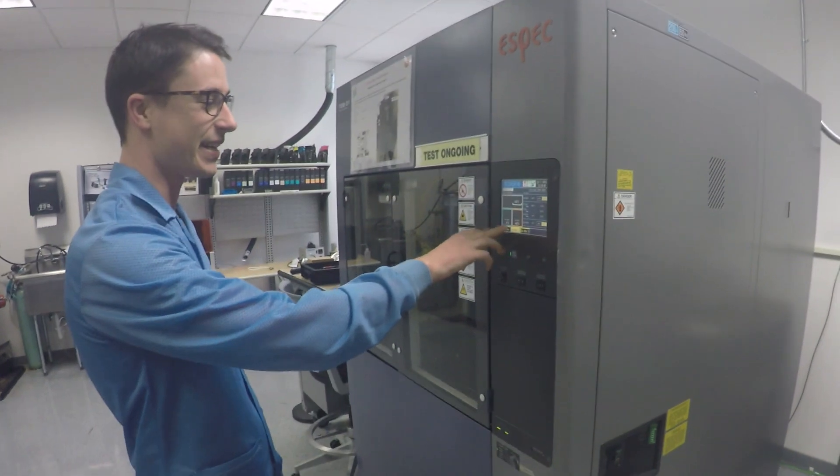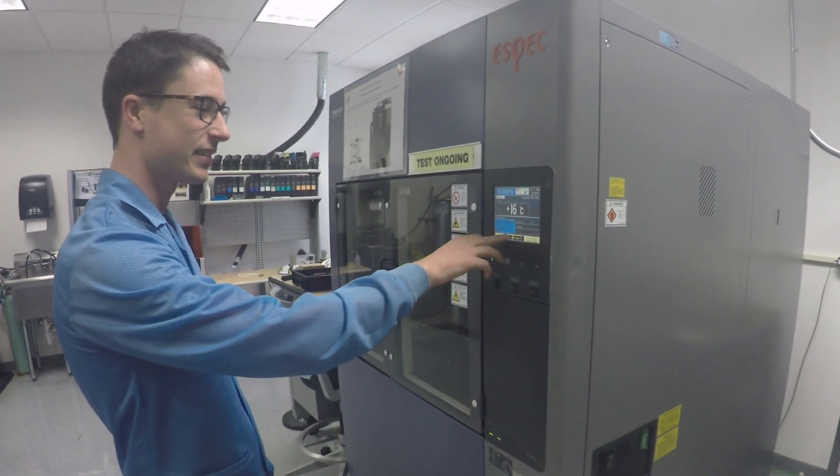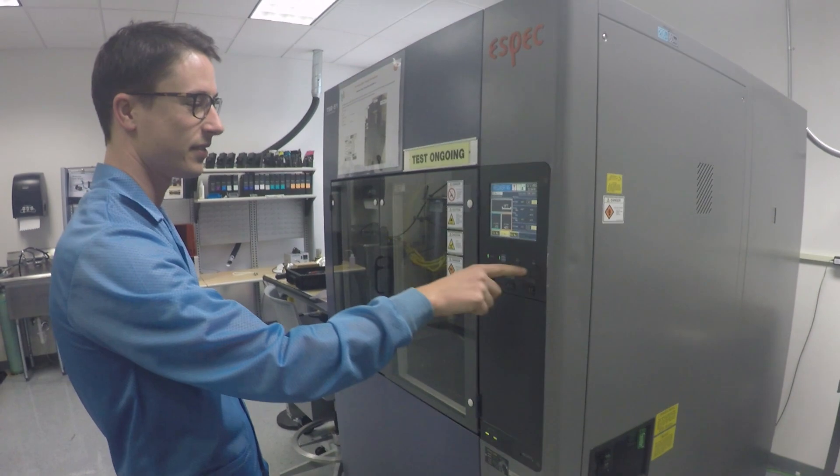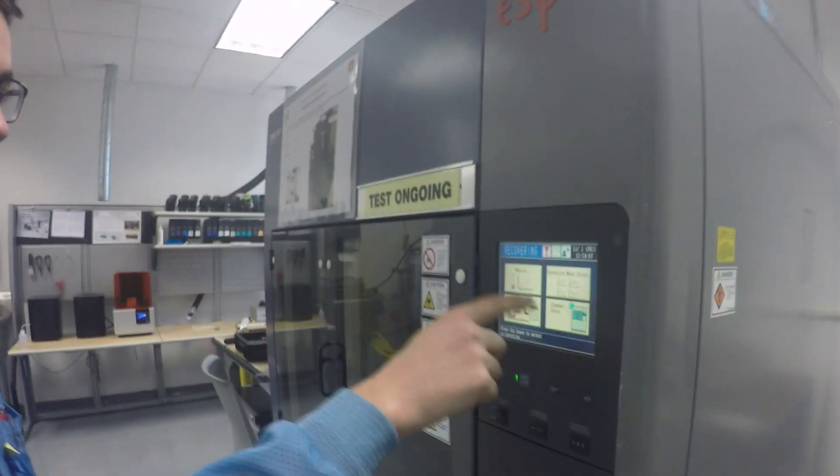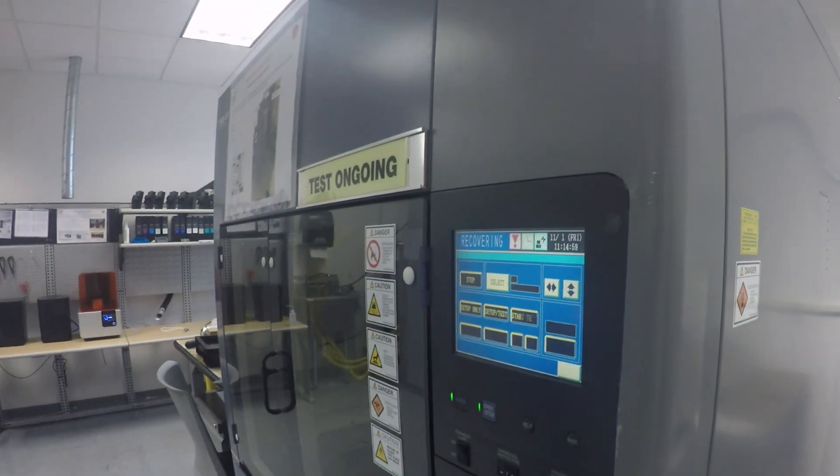My job is electronics technician at IFM ProFair. My responsibilities are assisting engineers with electronics design and also development testing of all our sensor prototypes. That involves early testing of prototypes to make sure they function as intended to help us get better designs.